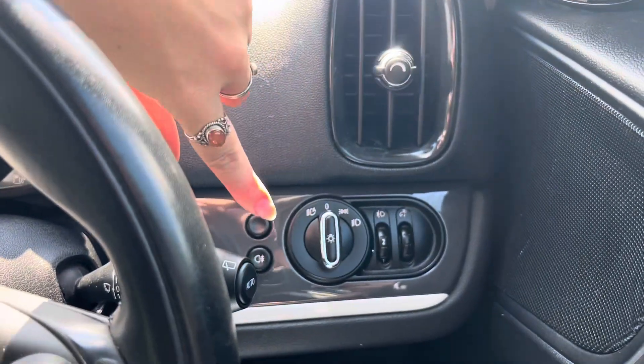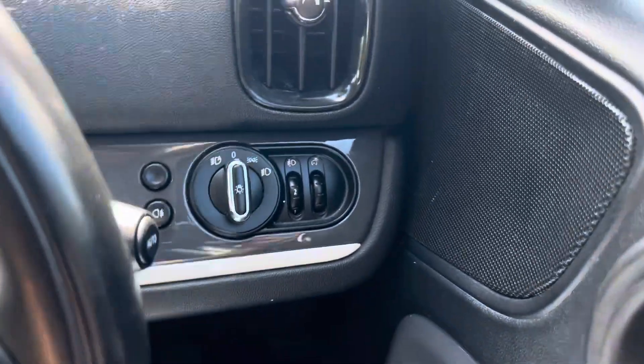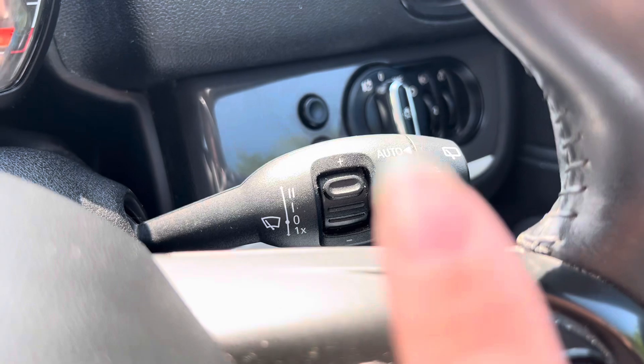To the right hand side of the steering wheel we have your headlights with the option of automatic headlights. We also have the option of automatic wipers just here as well.